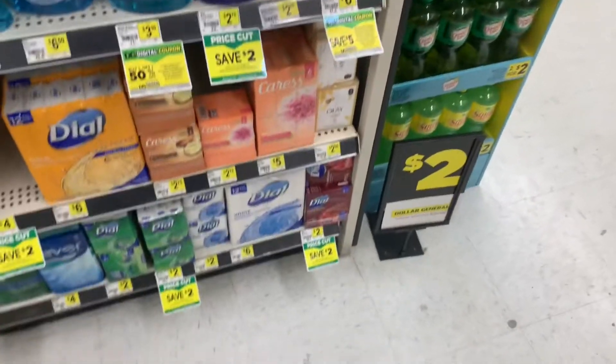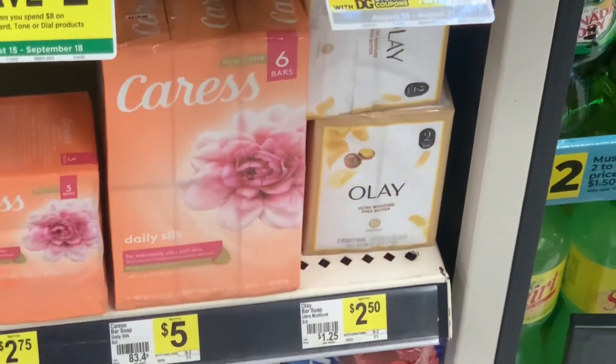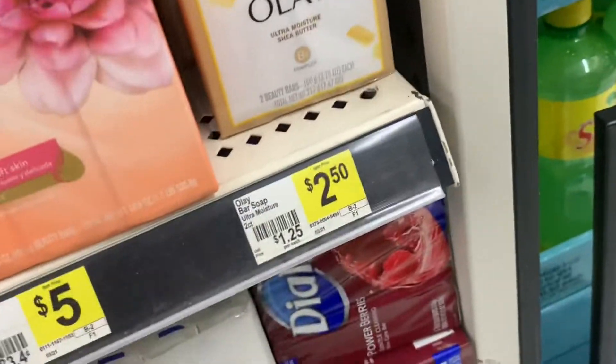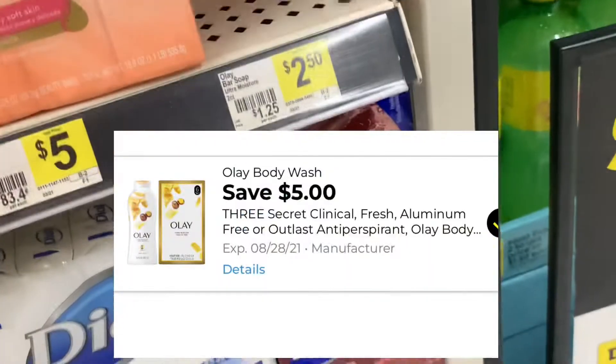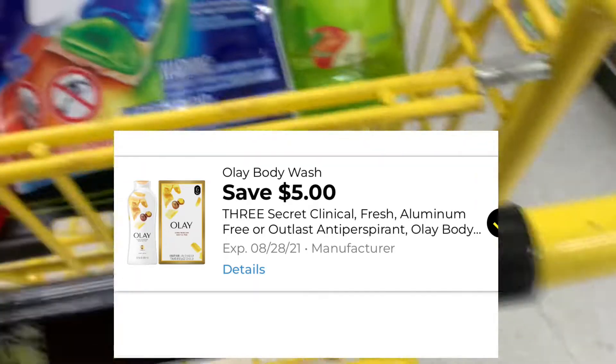Now let's go get the other item for this transaction — it's going to be three of the Olay bar soaps. They are priced at $2.50, and I'm going to be grabbing three since we have a $5 off 3 digital coupon attached to this product.